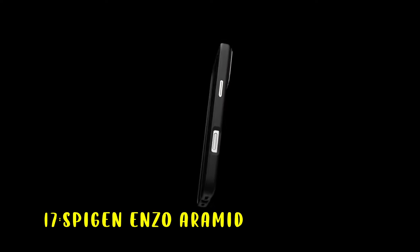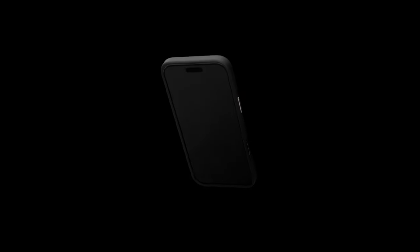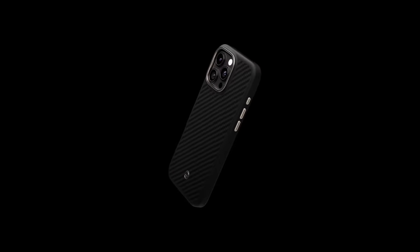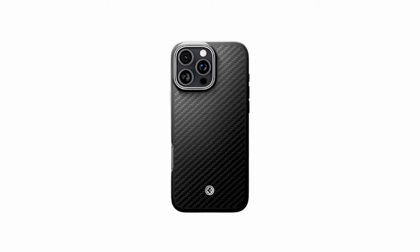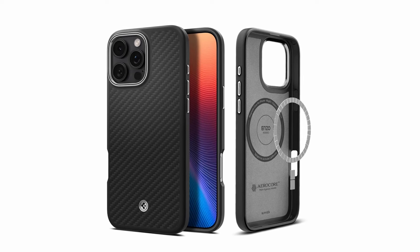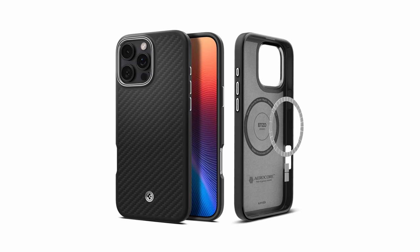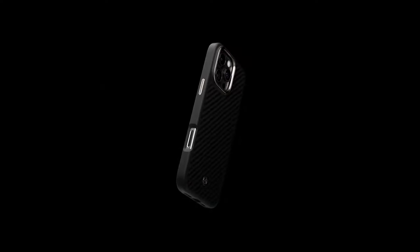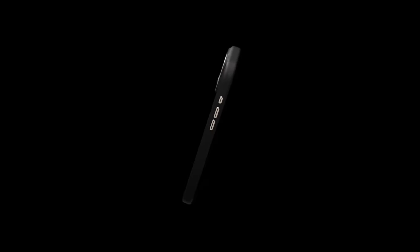At number 17 is the Spigen Enzo Aramid. The Spigen Enzo Aramid case offers a combination of style and protection for your iPhone. Its premium materials and rugged construction safeguard your device from drops and scratches, while the sleek design and carbon finish add a touch of sophistication. The case's raised edges protect your screen and camera, and the soft suede interior adds a luxurious feel. Compatible with wireless charging and MagSafe accessories, the Spigen Enzo Aramid is a great choice for iPhone users seeking a durable and stylish case.